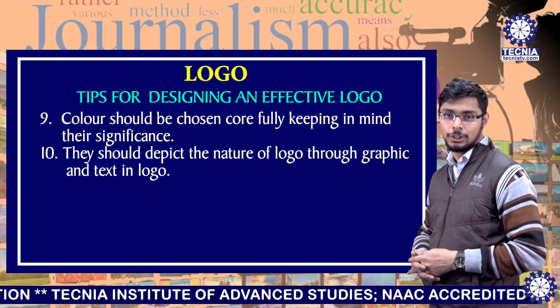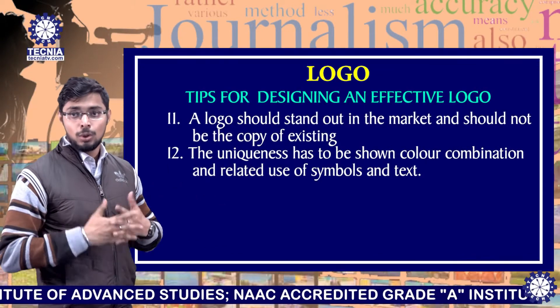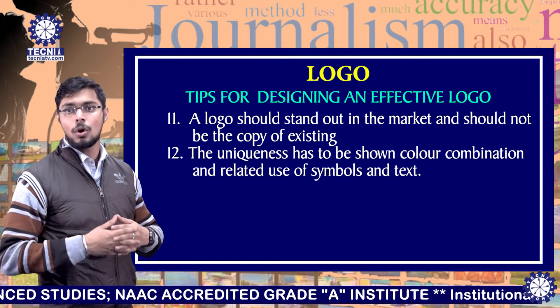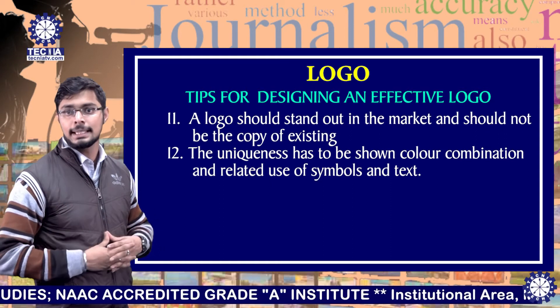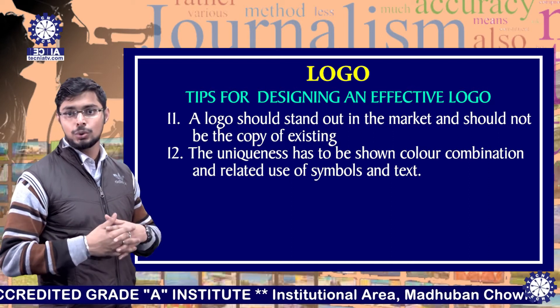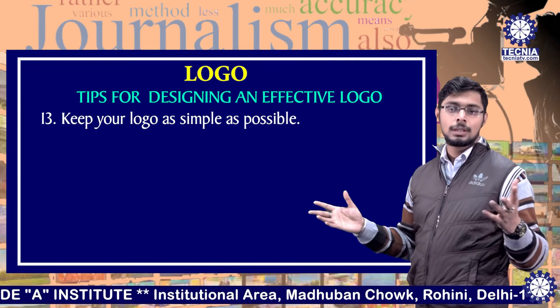The logo should depict the nature of the brand through graphics and text. Tip number eleven: a logo should stand out in the market and should not be a copy of an existing logo. The uniqueness has to be shown through color combination and the related use of symbols and text. Keep your logo as simple as possible.